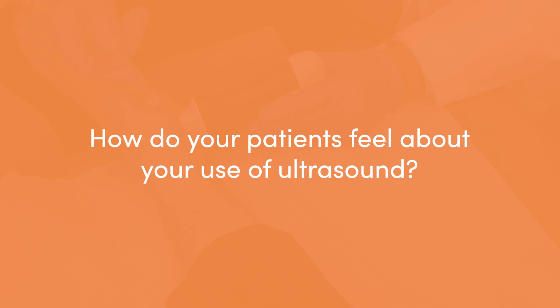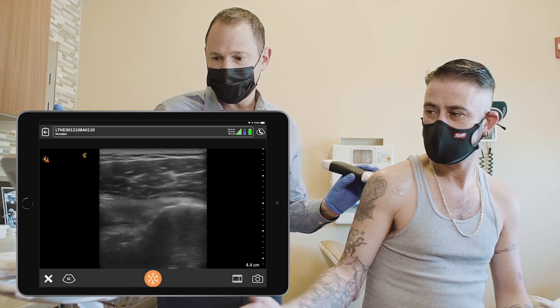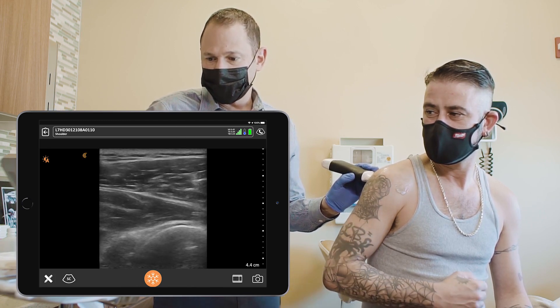Using ultrasound has improved patient trust in a variety of ways. First of all, they see that I am doing something under direct visualization. I can see the structures and I can even show the structures to the patient and let them see the needle target the tissue. It inspires confidence because not every physician is using ultrasound yet, and when the patients see that I'm using such a high-tech newer model as the Claris V2 or V3, they tend to be amazed by the product.